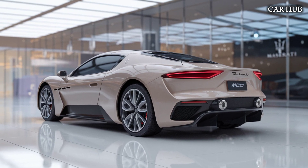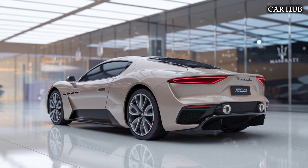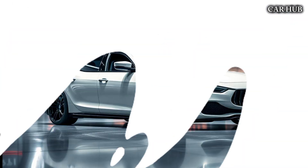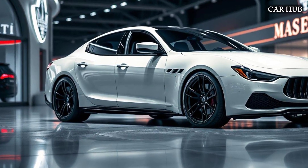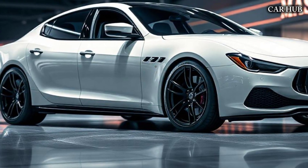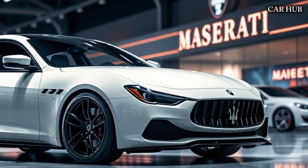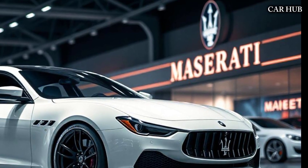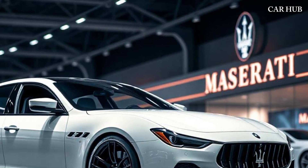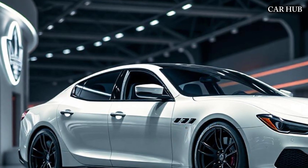Under the hood, the MC20 is powered by a 3.0-liter twin-turbocharged V6 engine, dubbed the Nettuno, which produces a staggering 621 horsepower and 538 lb-ft of torque. This engine is paired with an 8-speed dual-clutch transmission, allowing the MC20 to sprint from 0 to 60 mph in just 2.9 seconds, with a top speed of over 200 mph.